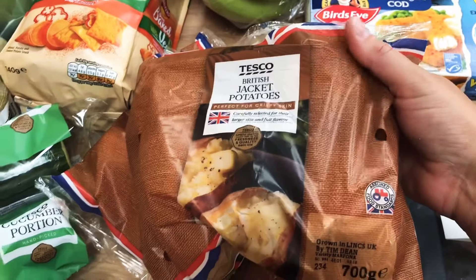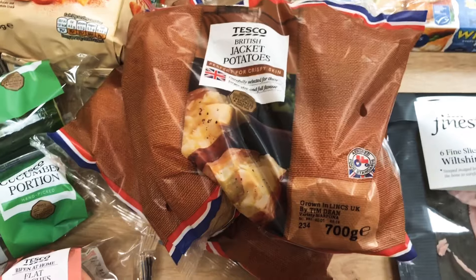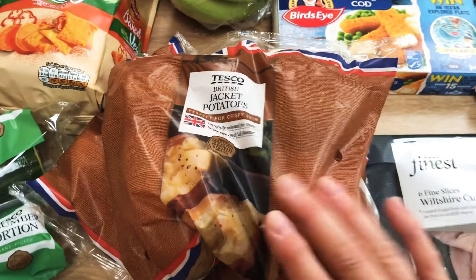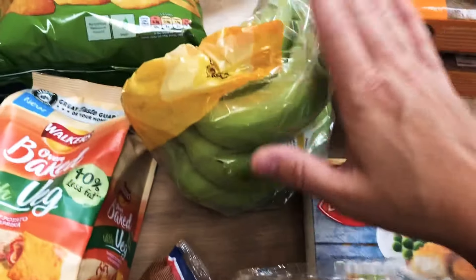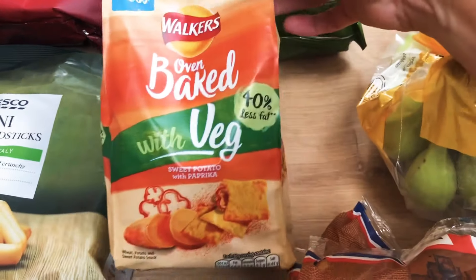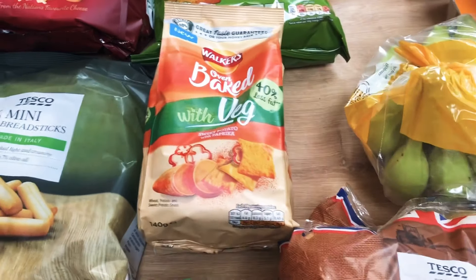Two packs of jacket potatoes — these are on offer at the moment and I like the fact that they're big potatoes, you only have to peel like three or four for tea and you don't have to sit peeling loads of mini potatoes. Eight reasonable sized potatoes. A pack of small bananas, just the right size for the kids, so they will ripen up at home. Some onion rings because they're my husband's favourite. I thought I'd try these — oven baked with veg, sweet potato with paprika — and the kids really love snacking on crackers so I thought for a change we could try those ones.